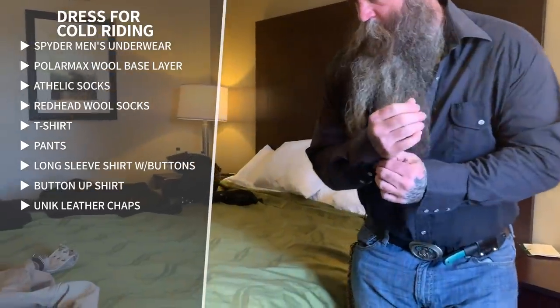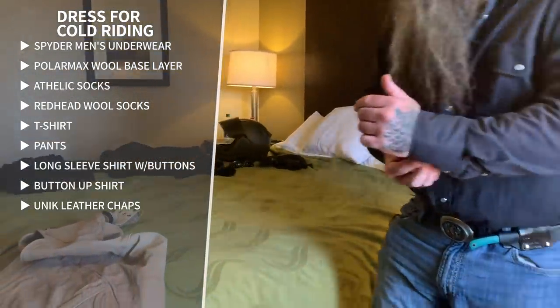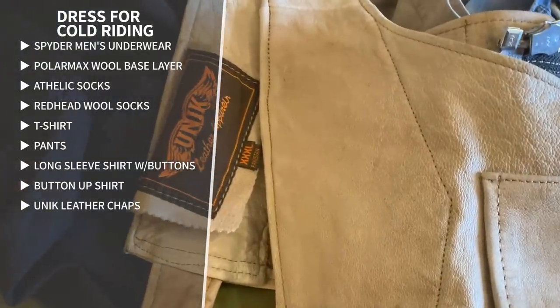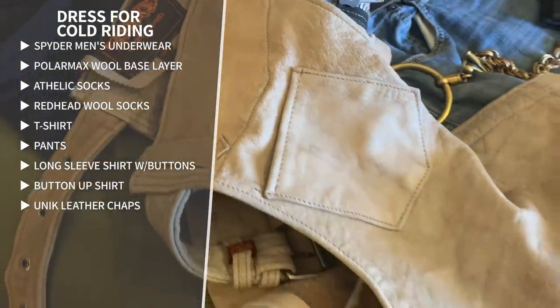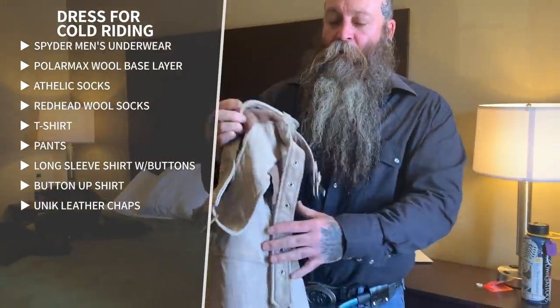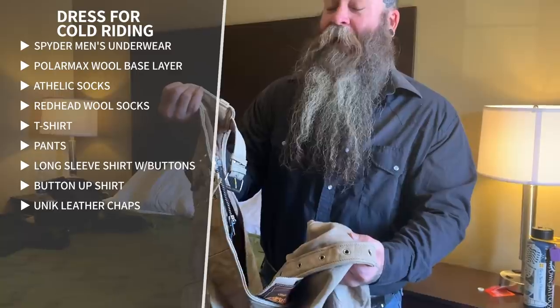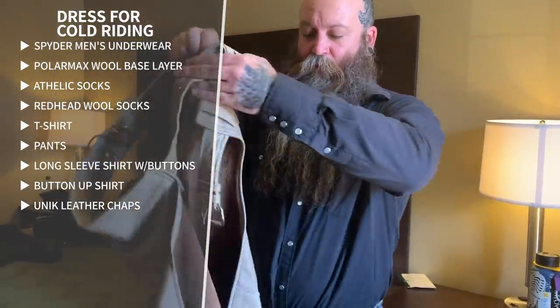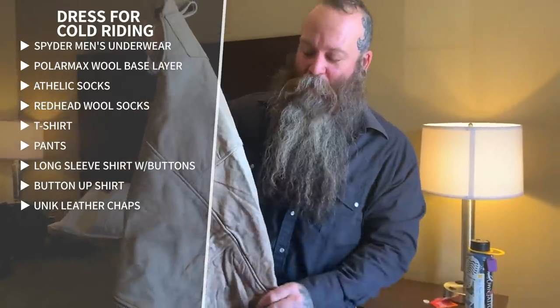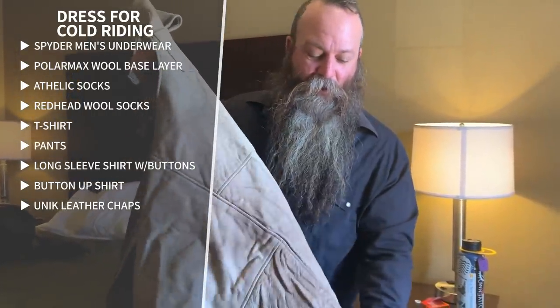Next I put on these old chaps. These are unique — I found them seven or eight years ago at a little store nearby. They were the only pair that fit me — extra extra extra large. I may not like the color, but honestly I didn't get to pick. It was just something I needed that day and I grabbed them. So I go ahead and put my chaps on.